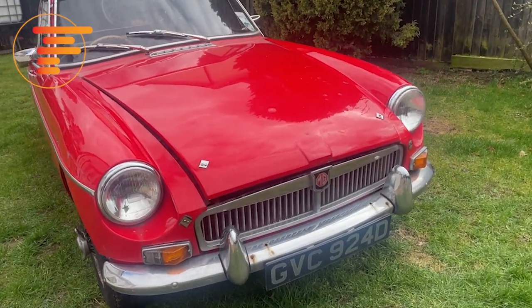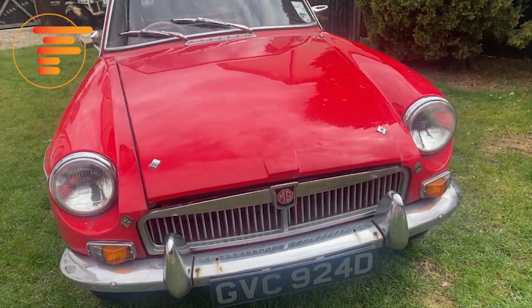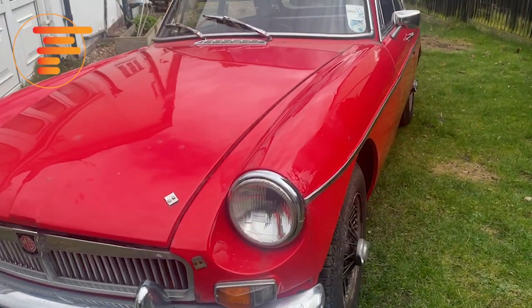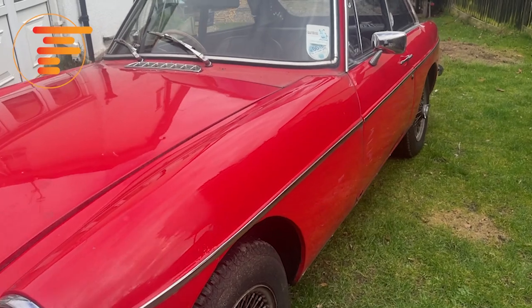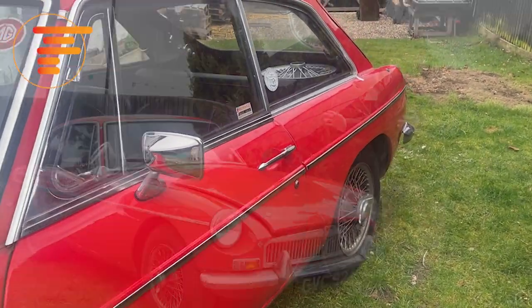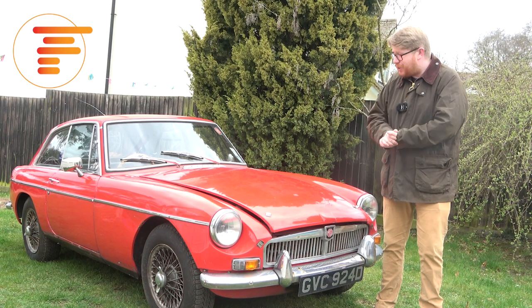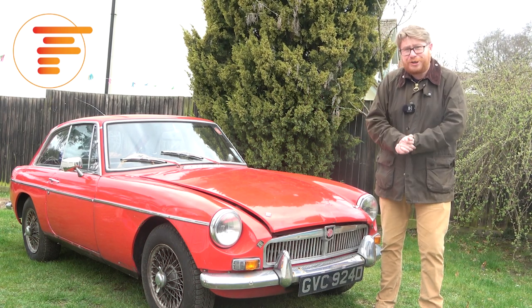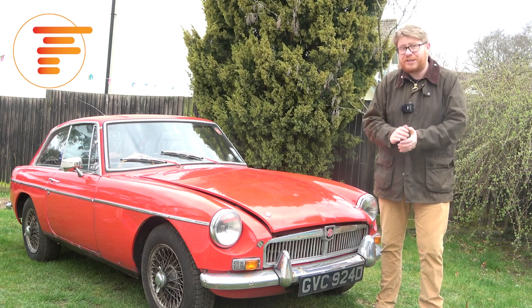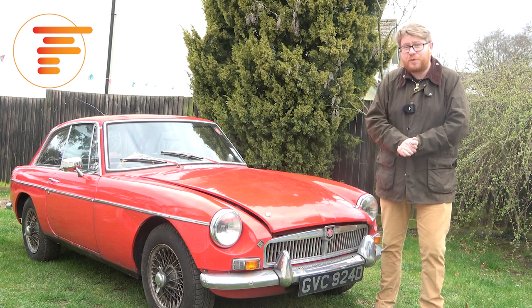I think the best thing we can do is just have a quick look around the car now. I'll show you some of its worst areas - but it's not all doom and gloom, and I'm a sucker for a classic that needs a little bit of TLC. It makes no financial sense whatsoever to restore this car but I really want to save it, so let's have a quick look around and I'll talk you through some of my initial plans for this MGB.